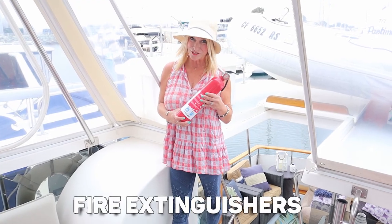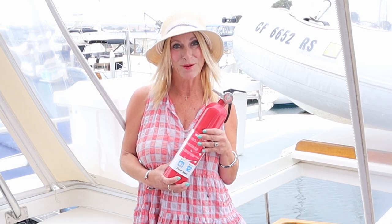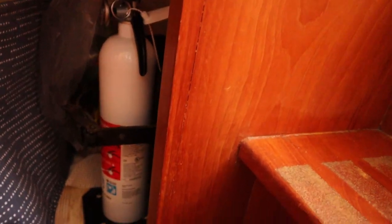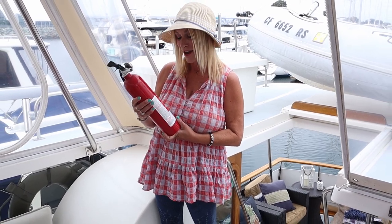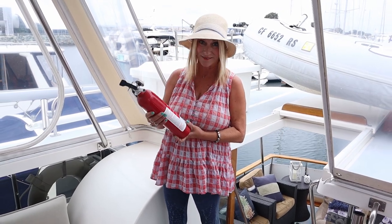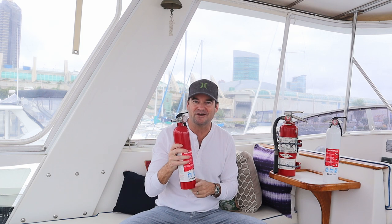Next on the list are fire extinguishers. Be sure you do the research so you can understand how many you need on board based on the size of your boat. Once you have the right number, place them in all the various locations you'll need throughout the vessel. Properly using a fire extinguisher sounds like a no-brainer, but most people have never actually been in a situation where they had to use one. A fire extinguisher only discharges for about 10 to 20 seconds once activated, so you need to aim precisely at the base of the flame. Use the acronym PASS whenever you are using a fire extinguisher.